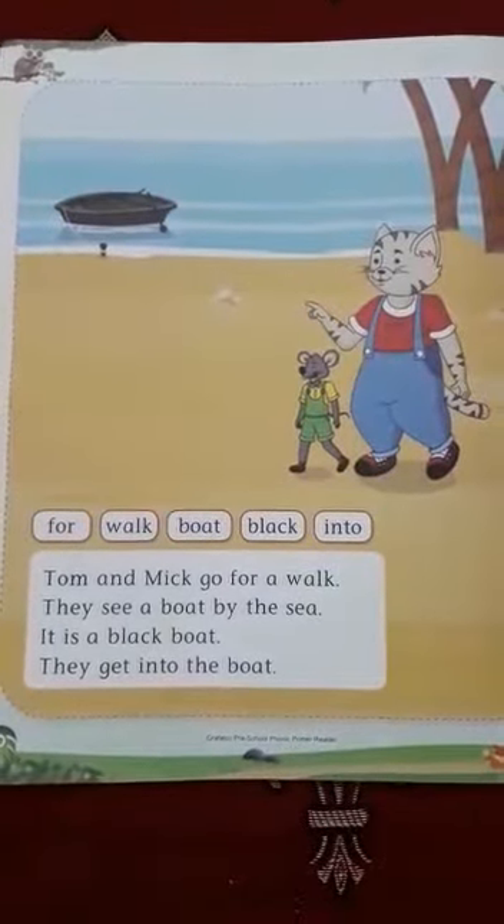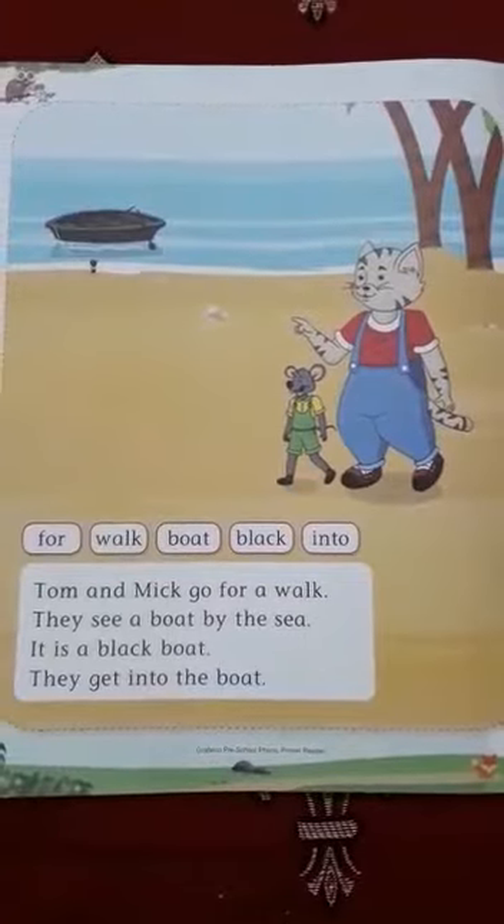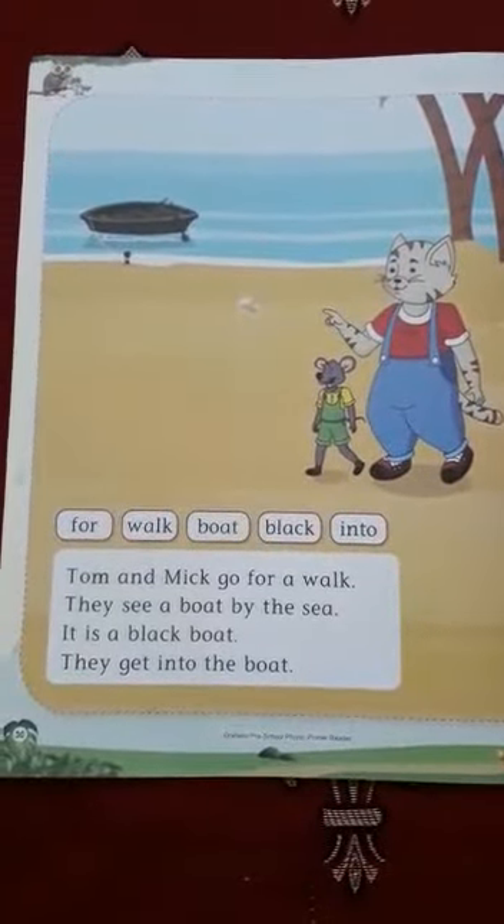Hello children, welcome to English class. All of you open your phonic book, page number 30. We will continue the same chapter, Tom and Mick.